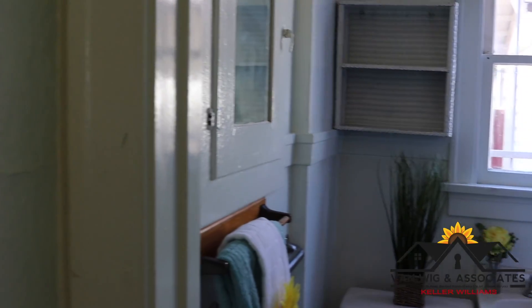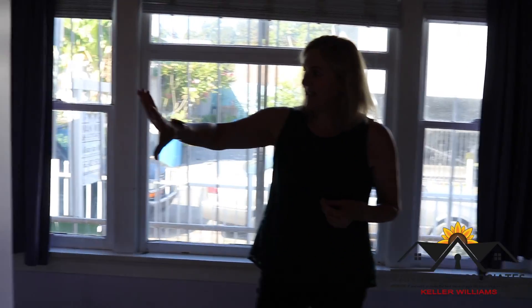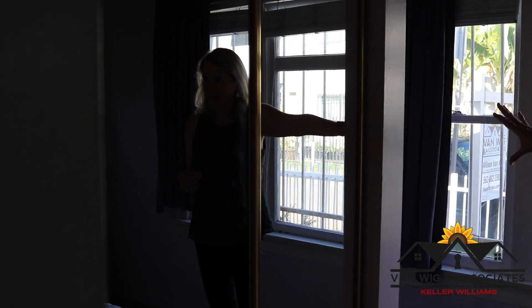And then your bedroom, which has two closets — one here and one over here. So lots of closet space in this bedroom.